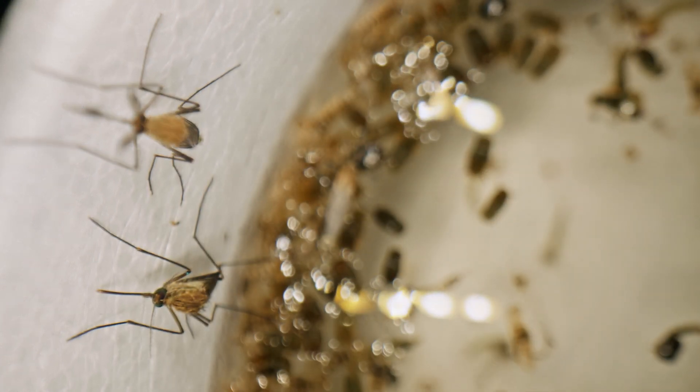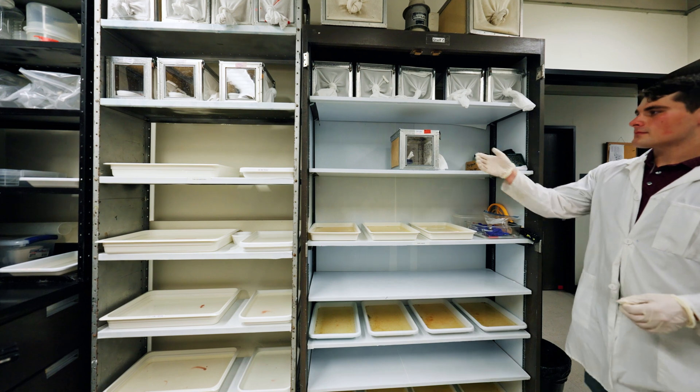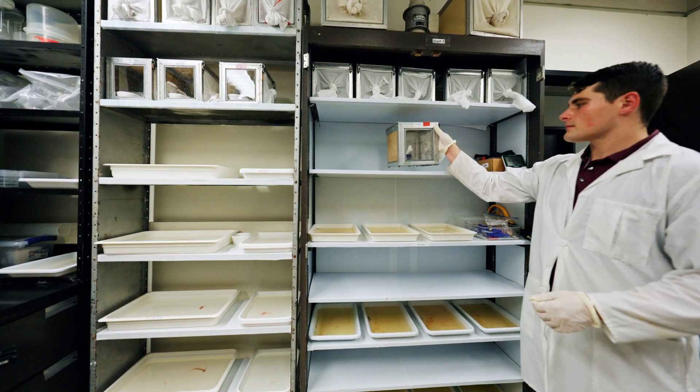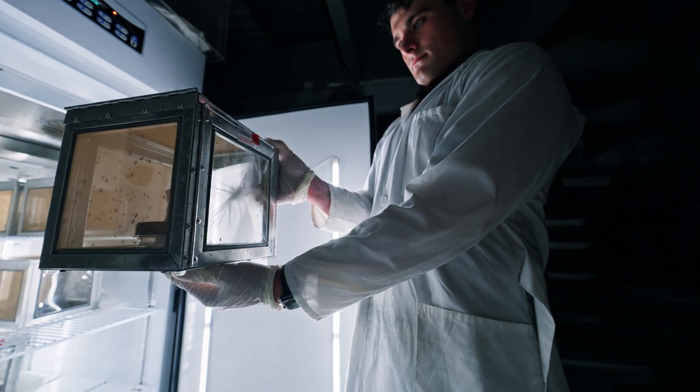Last year Texas was leading the nation in West Nile virus cases, and we ended the year at what they've counted up to 454 cases, which is much higher than we had really expected. Sonya Swiger, a professor and extension entomologist with Texas A&M AgriLife Extension.